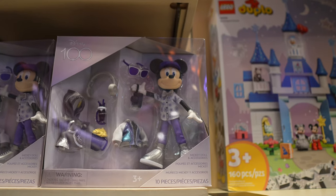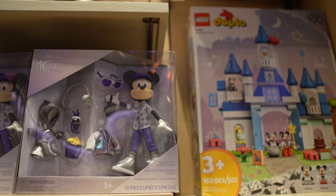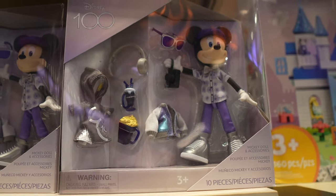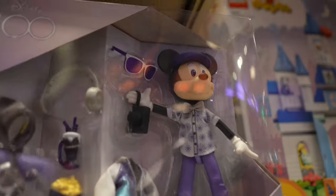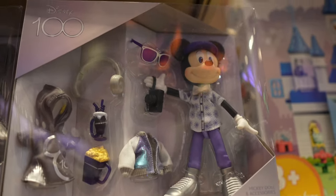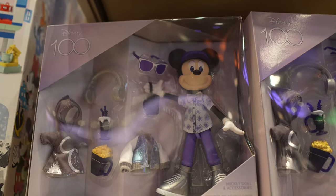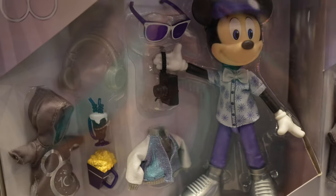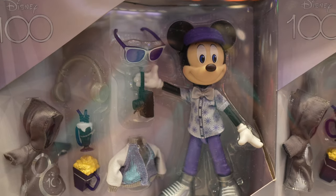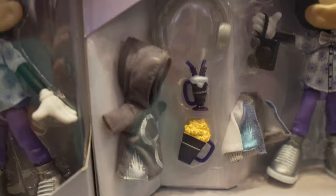Look at this little Mickey character here — he has some popcorn. He's me! There's my Mickey edition, that's the one I need. Anybody who wants to buy that for me is more than welcome. That would be perfect for my office. He's even got the sunglasses and popcorn. I mean, come on.